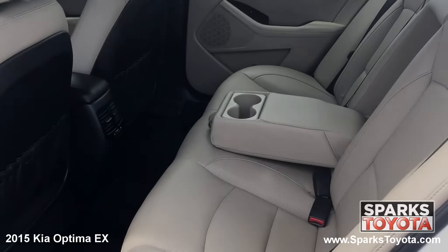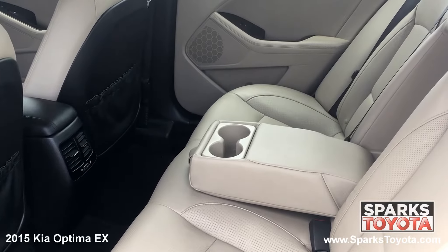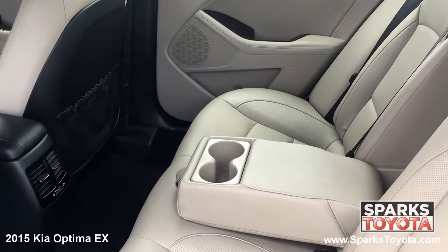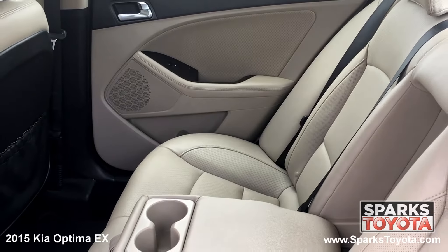In the back seat, you'll notice this Optima has been very well taken care of. Passengers utilize the fold down armrests with cup holders, as well as the seat back storage. There are also child safety door locks for peace of mind.